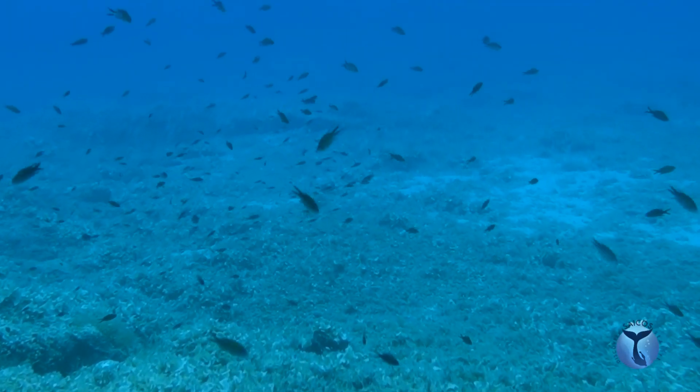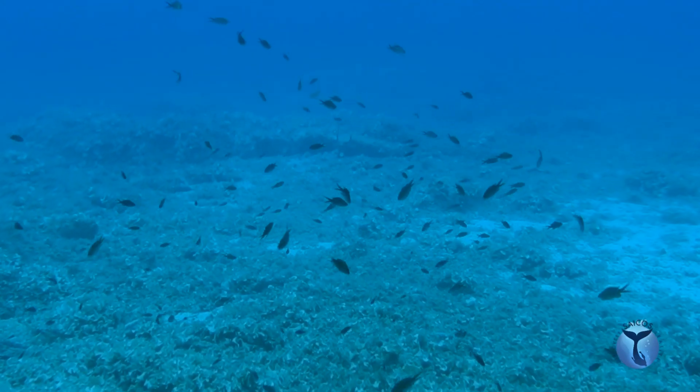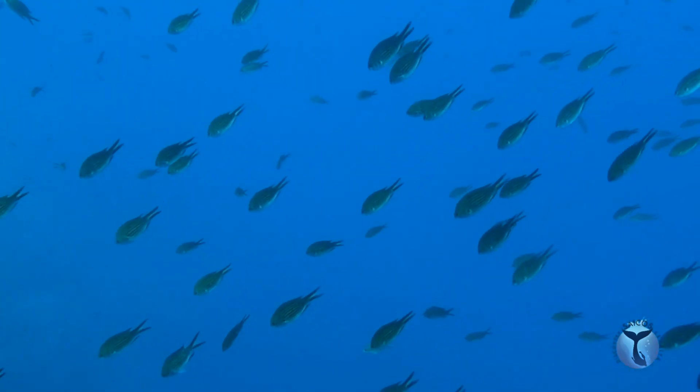Modifications of community structure could compromise the role of key species of Chromis chromis, and obviously, the whole Mediterranean Sea.